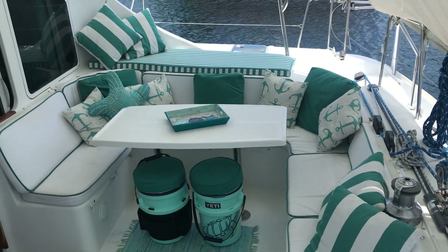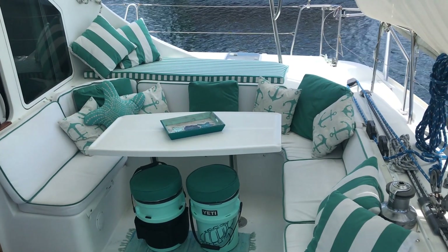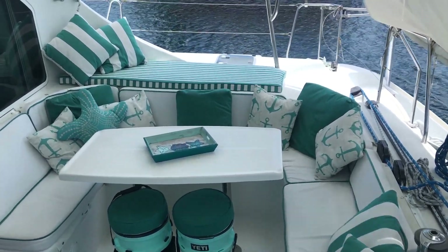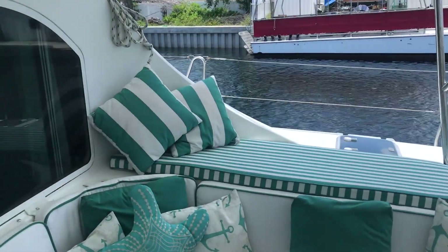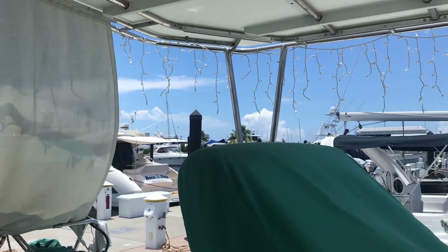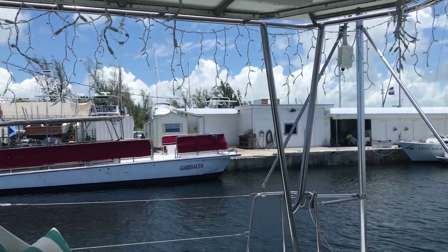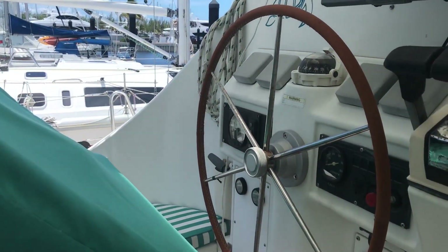Now that table goes up and down. Right now it's up for dinner time. It also goes down for lounging when you're out on the water or in port — whatever suits your festivities. There are also beautiful pillows made by Deborah Noker. We have sun shades for the back, for the side, as well as the opposite side.